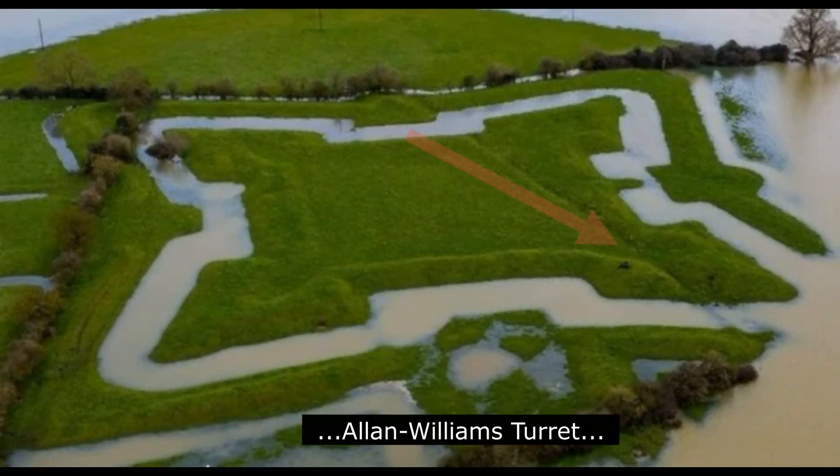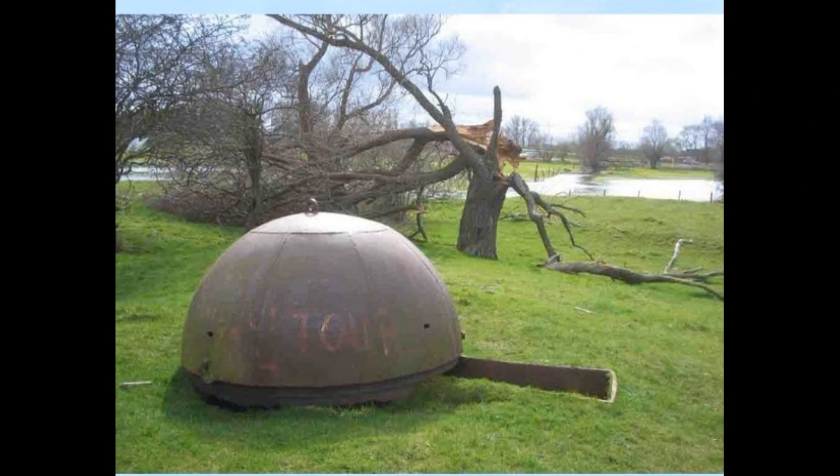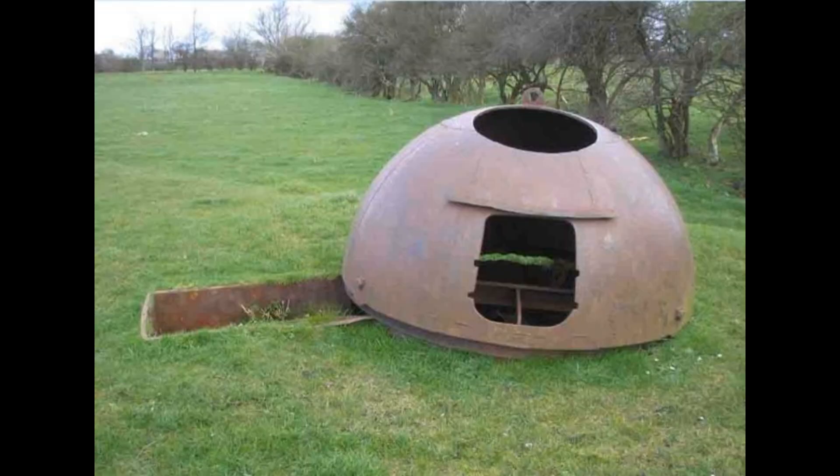In the southern bastion within the Bulwark is an Allen Williams gun turret and a spigot mortar base, both from the Second World War. The Allen Williams turret was made of steel and was used for anti-aircraft and ground defense using a variety of machine guns. It could rotate through a full 360 degrees. This one at Erith would have had a hatch on the top and a hatch on the side — unfortunately both are gone — and could be accessed from the little trench to the side.